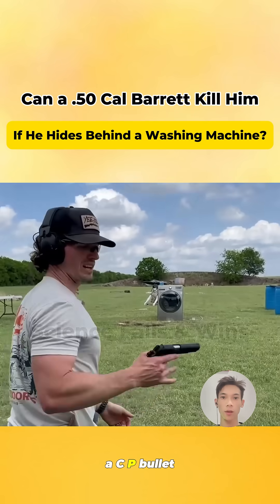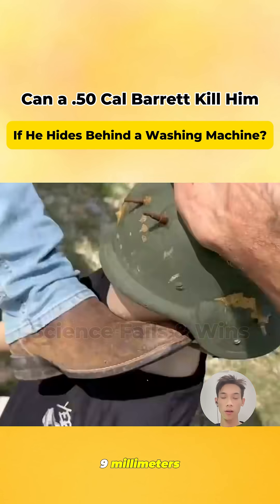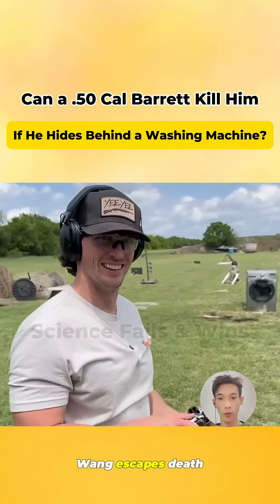Next up, the .45 ACP bullet from a Glock 1911. Strangely, the bullet hole is even smaller than the 9mm. No doubt, old Wang escapes death again.